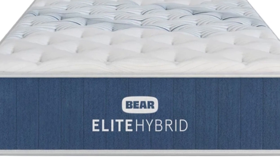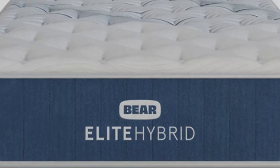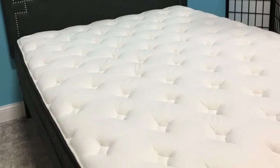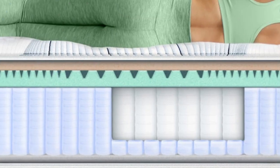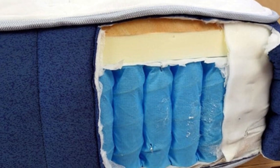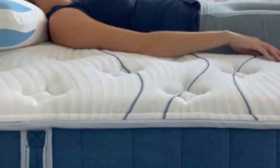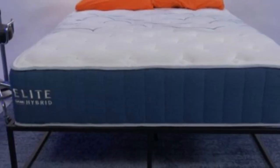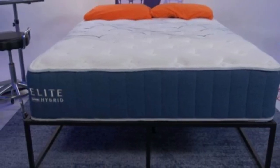Pros: Aerated foams and breathable support core prevent uncomfortable heat retention. Versatile enough for couples with different sleeping positions. Sturdy coil system ensures good surface responsiveness during sex. Cons: You'll feel when your bed partner changes position due to the coil core. Some couples may prefer stronger edge support. Taller mattress profile might require deep pocket sheets.